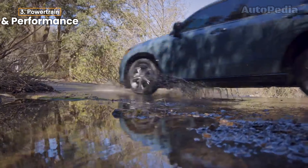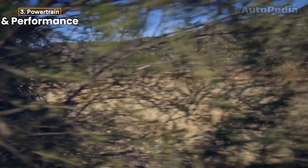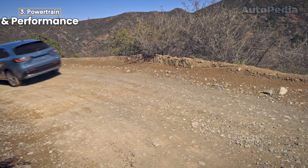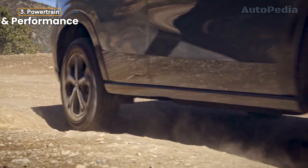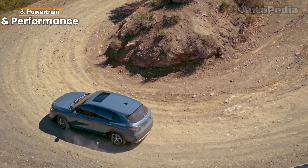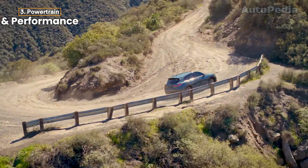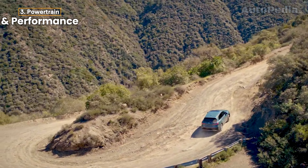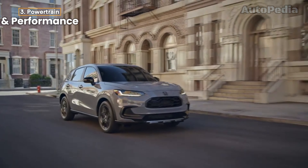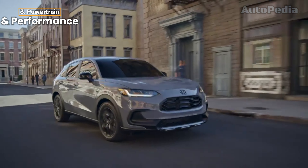The HR-V, meanwhile, is powered by a naturally aspirated 2.0-liter engine that delivers 158 horsepower. While it's slightly down on power compared to the Taos, it compensates with a more responsive drive, thanks to Honda's new G-Design CVT programming and step-shift tech, which simulates gear changes during full-throttle acceleration. Add in its new independent rear suspension, and the HR-V offers a balanced mix of comfort and sportiness.